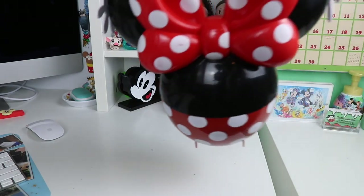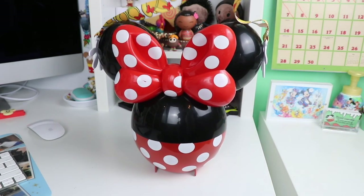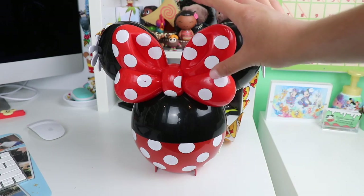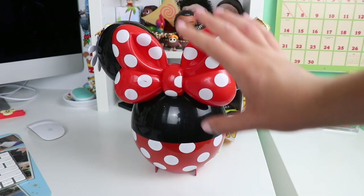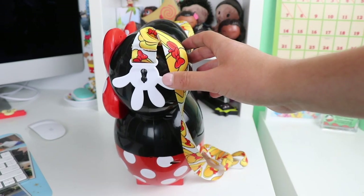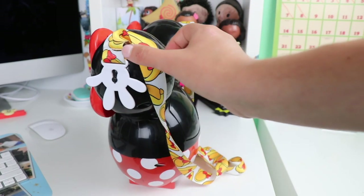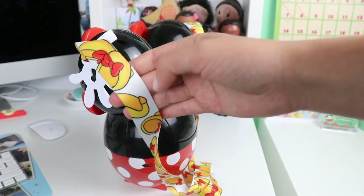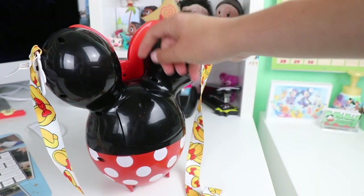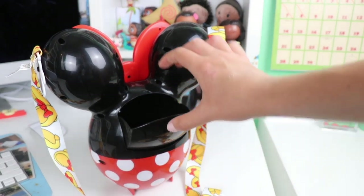To stick with that theme, we also have the Minnie Mouse balloon bucket. This one has a huge bow — love the red, love the white. This one is a lot shinier than the Steamboat Willie one I just showed you. On the strap it has Minnie Mouse's shoes just to help tie in the yellow, and this one stores popcorn the same way.